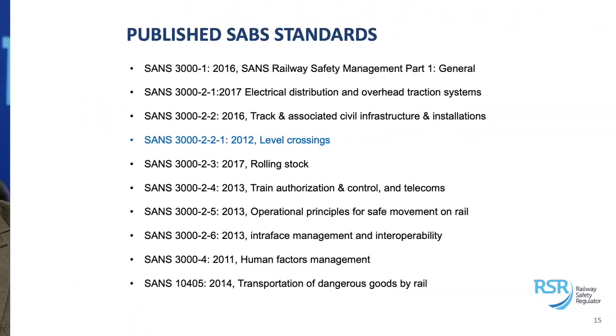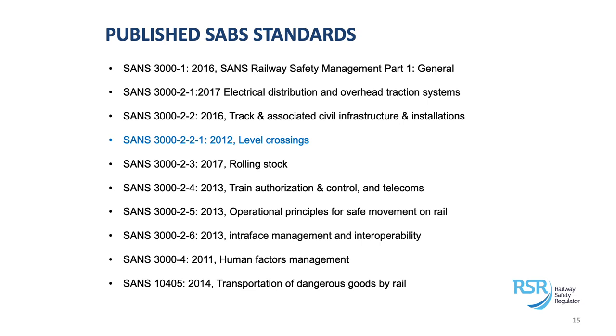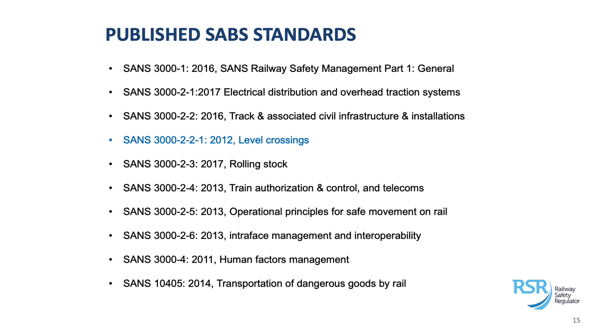If I go to the actual standards, the main standard is the SANS 3000-1 standard — that is an SMS general standard. It's general because it covers a variety of issues in the railway space and is not detailed enough to be used for specific elements. For example, it covers electrical distribution, overhead, and traction systems, but only to a high level. If you want more detail on a particular area, we have substandards — it's a substandard not because it's inferior, but because it elaborates on an element of the main standard. We have various substandards: SANS 3000-2-1 and 3000-2-2, dealing with various provisions within the SMS.